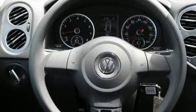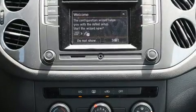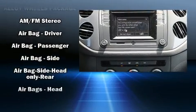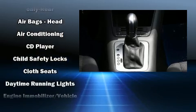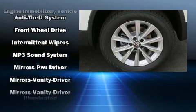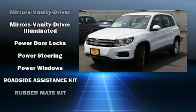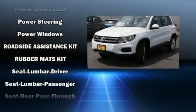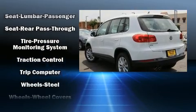Volkswagen prioritized practicality, efficiency, and style by including front and rear reading lights, heated door mirrors, remote keyless entry, and much more. You and your passengers will enjoy the stereo system, which includes a CD player with MP3 capability and eight speakers, enhancing the audio experience throughout the interior.